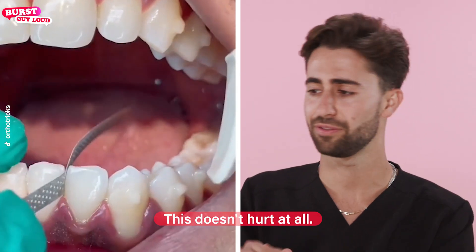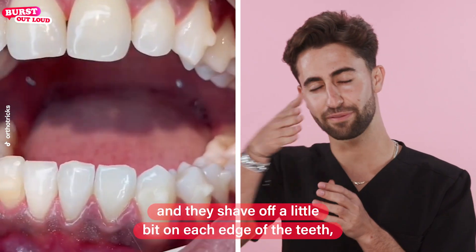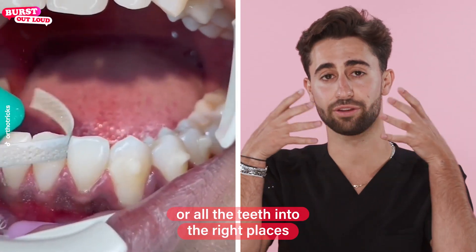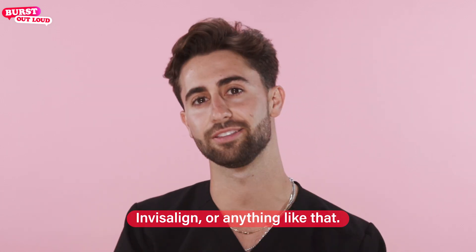This doesn't hurt at all. They just take a little strip that's a little bit rough, and they shave off a little bit on each edge of the teeth so that there is enough room to move all the teeth together or into the right places — whenever you're getting braces, Invisalign, or anything like that.